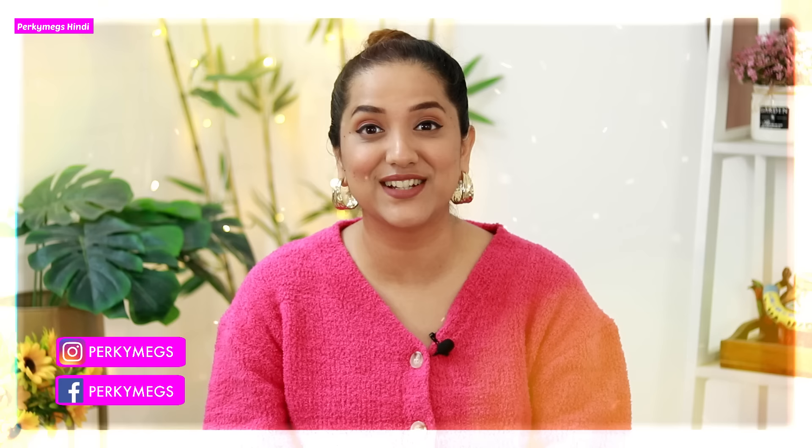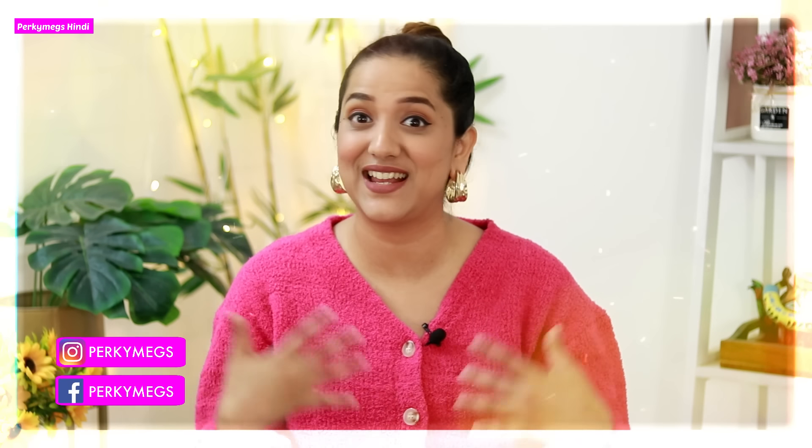Hi guys, I am Megha and welcome to my channel Perky Megs Hindi, where we talk all about fashion, beauty, lifestyle and mommy talks.